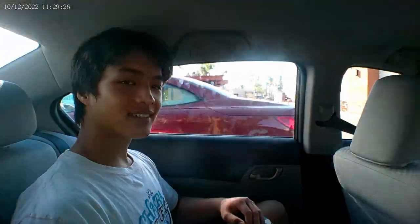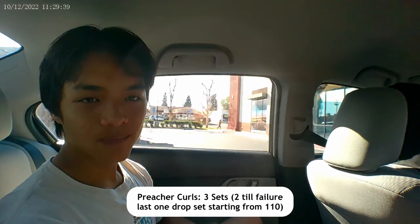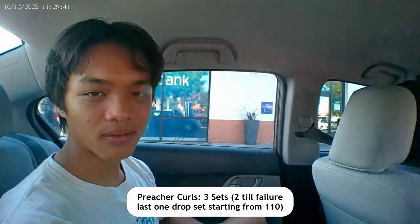We just finished our gym session. Today we hit — what did we hit, Nathan? We hit arms and shoulders. Why don't you explain our sets? So we started off with feature curls, two sets of 12 on 110.